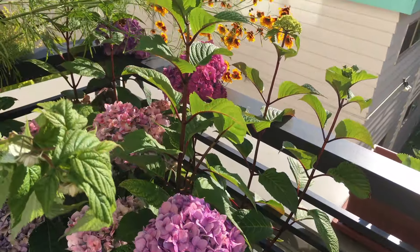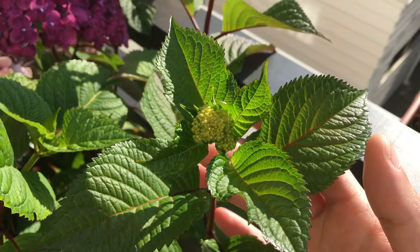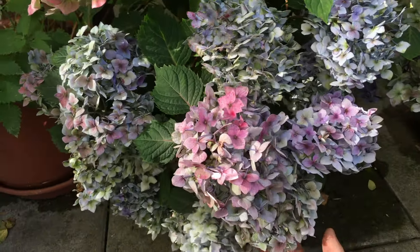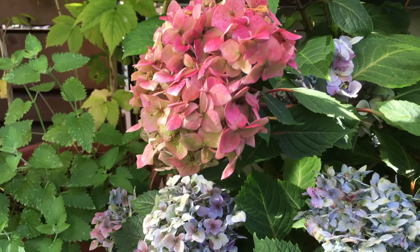Here we have the blueberry and the hydrangea. You can see this oldest bush is still sending out flowers. And then down here the second oldest bush — the flowers are kind of turning green, which happens after the flower has been out for a while.